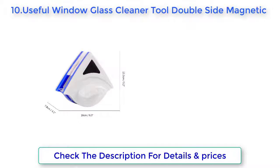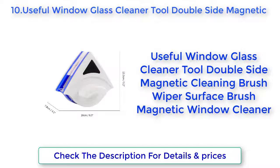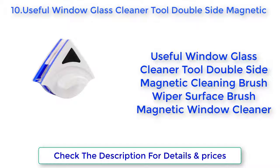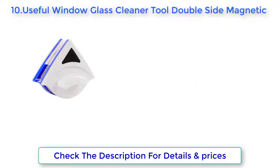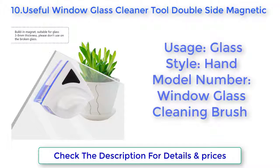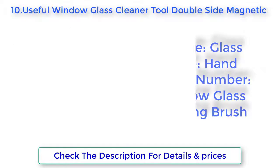Useful Window Glass Cleaner Tool, Double Side Magnetic Cleaning Brush Wiper Surface. Magnetic Window Cleaner, Glass Style, Hand Model Number: Window Glass Cleaning Brush.